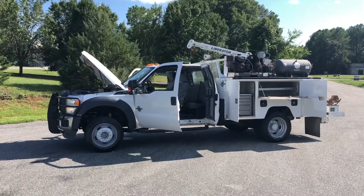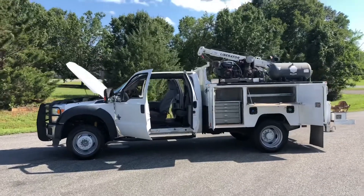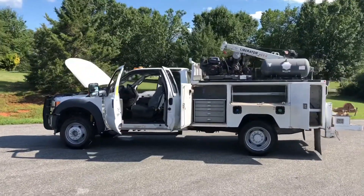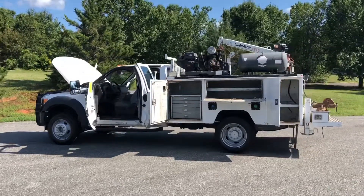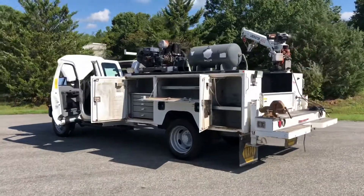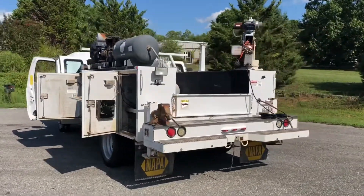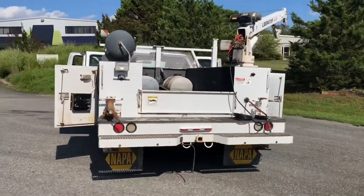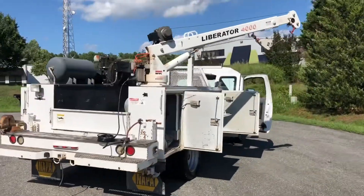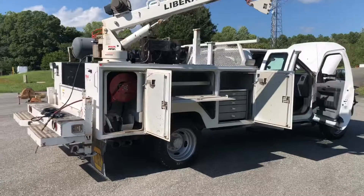Hey guys, this is Taylor from Truck World RVA. I have here a 2015 Ford F450 diesel rear-wheel drive XLT with a Liberator 4000 crane, ETI service body. Really nice truck, runs and drives great — brand new turbo, brand new DPF, all stock emissions, new crane remote. Truck came out of West Texas, Lubbock — completely dry underneath. See the pictures.